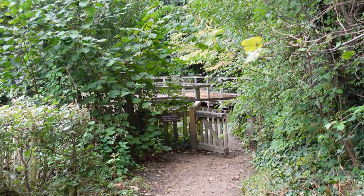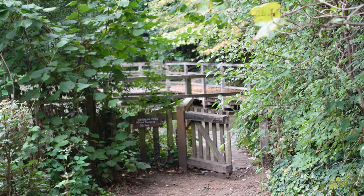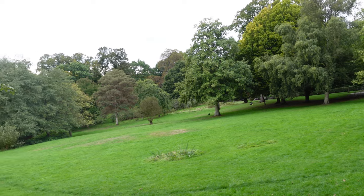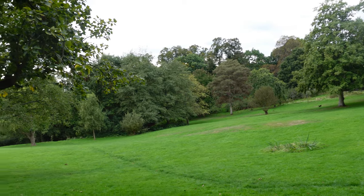There are three ponds in the park. This is the top one and is used very much as a nature reserve, so it's probably best to keep out and just look over the fence. But all three of the ponds are fed by natural springs.